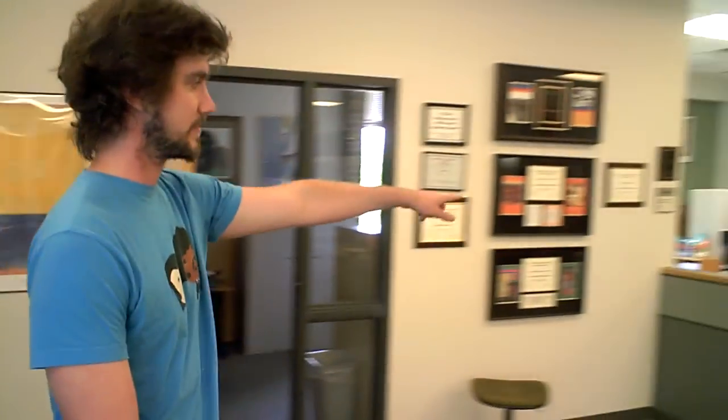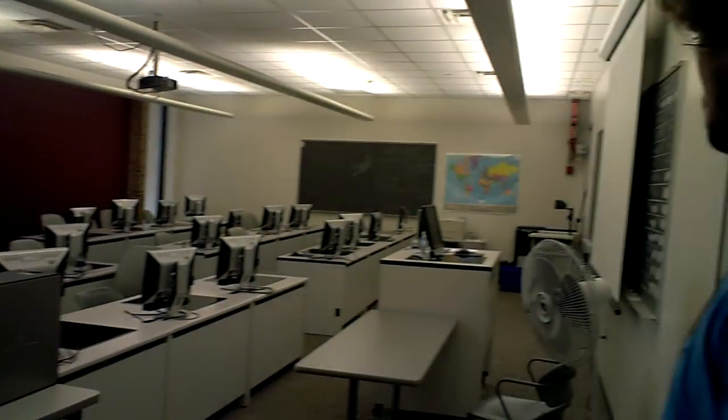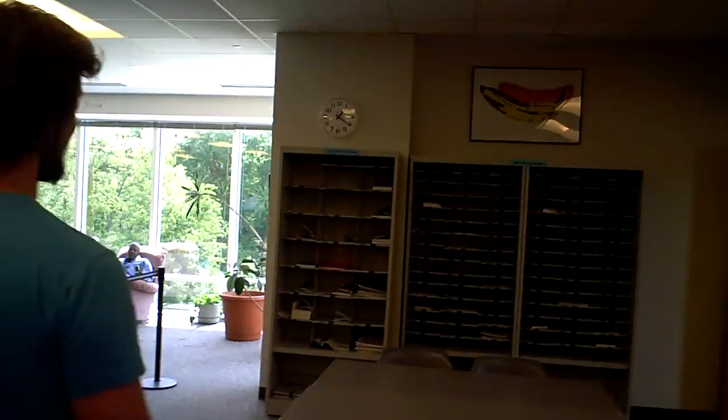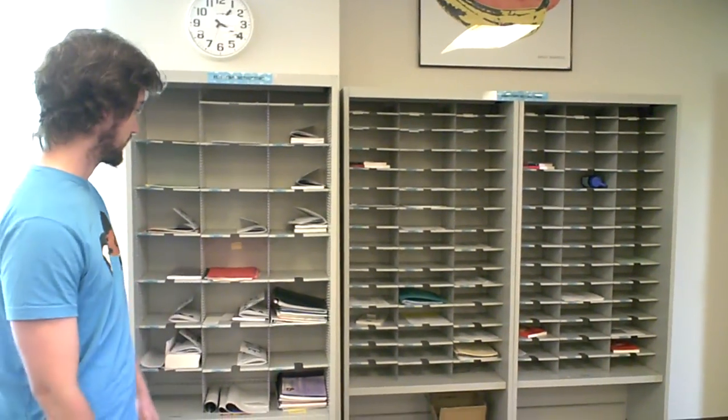Over here is our secretary area. Barbara and Susie always do a good job for us. We have a computer lab, but sometimes instructors reserve it, so a class may be in session and you may not be able to use it. We have a lot of computers, so if you want to type or word process, you can do that. You can print, but it costs money — you need a card. We've got full-time instructor boxes and part-time instructor boxes, so if you need to give your teacher something, just place it in a little cubby hole.